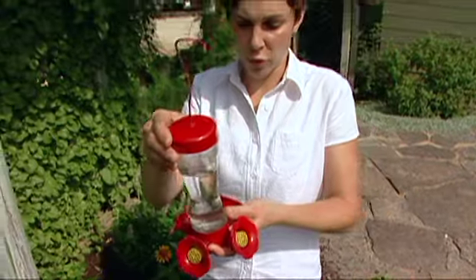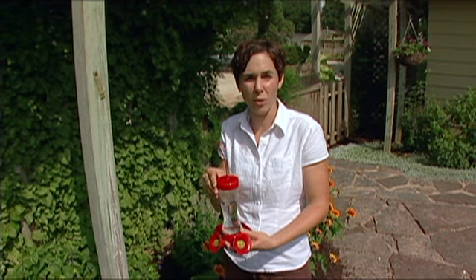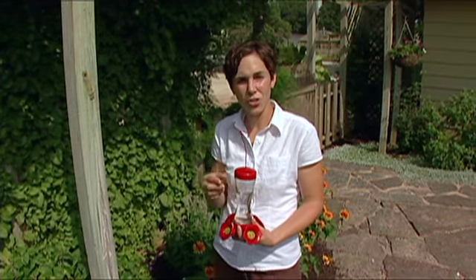Hummingbird feeders are filled with a sugar water solution that you can make at home by mixing one part sugar to four parts water. You'll want to boil the solution slightly just to dissolve the sugar.